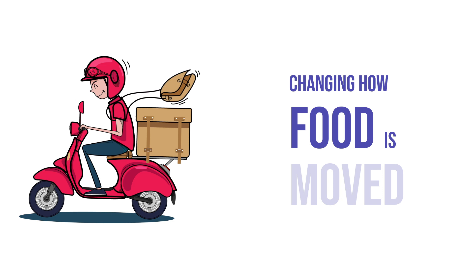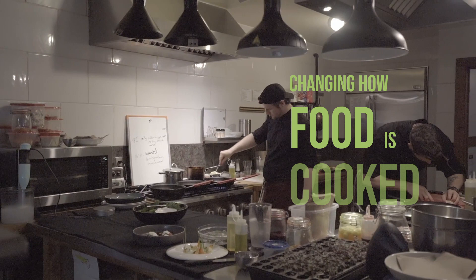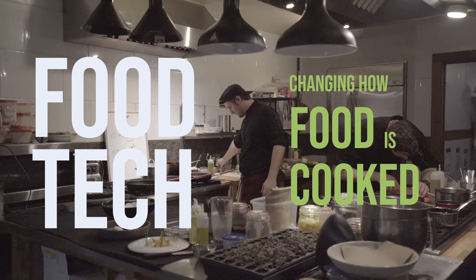While food aggregators like Zomato and Swiggy have been disrupting how food is moved, there has been another disruption going on in the background that has redefined how food is being made. I am referring to the rapidly booming food tech industry.